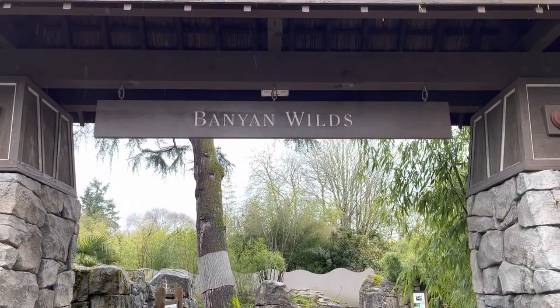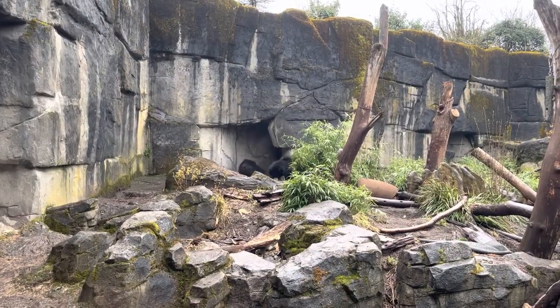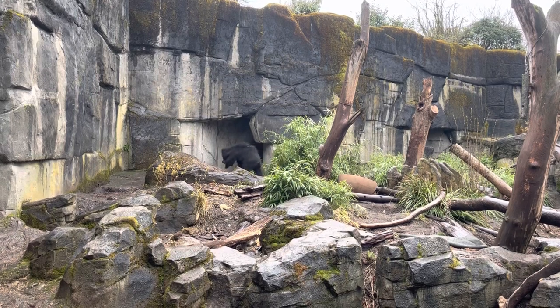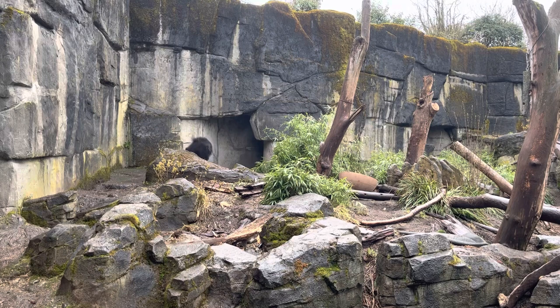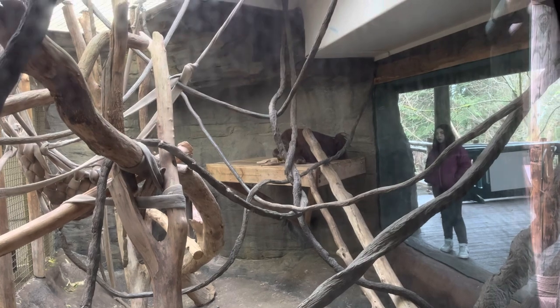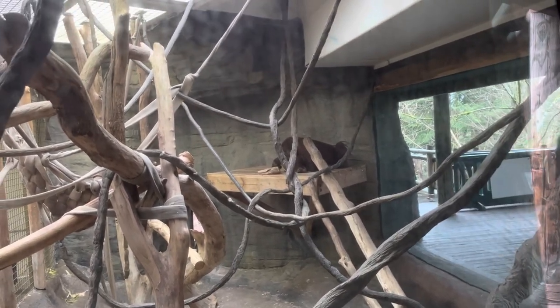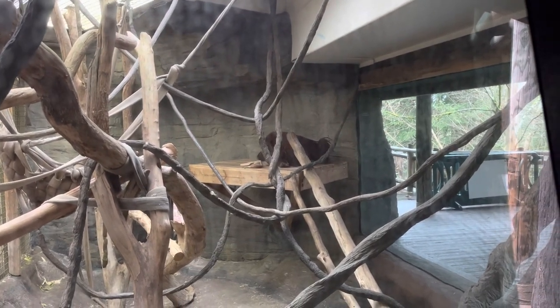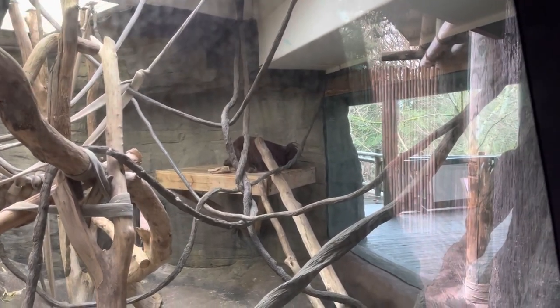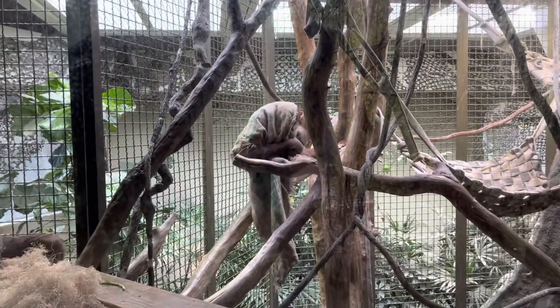So now we're going into the section known as the Banyan Wilds — let's go see what's in here. Here we have some sloth bears. A little camera shy — as soon as I pulled out the camera they went inside. So it's not the best angle, but here we have one of the orangutans in the indoor enclosure, eating some lettuce right now. None of them are outside given the weather situation, but this one's just on its perch there, snacking on some lettuce. We have two more here, both of them using burlap sacks as blankets.